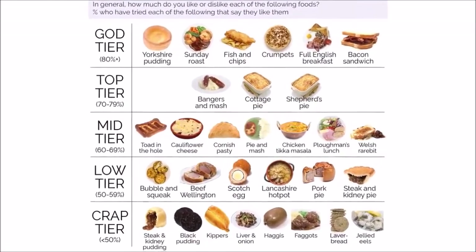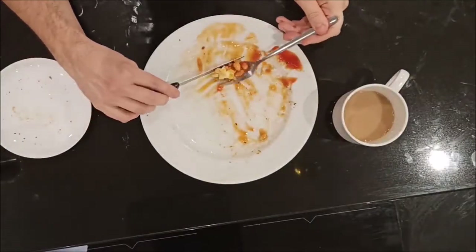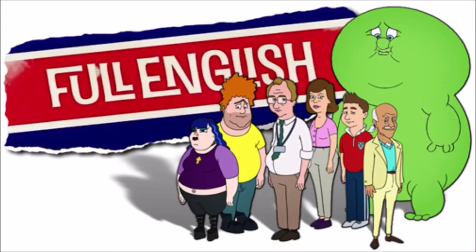But it has also gained popularity abroad, making it amongst the most recognizable British dishes across the world. This is a full English.